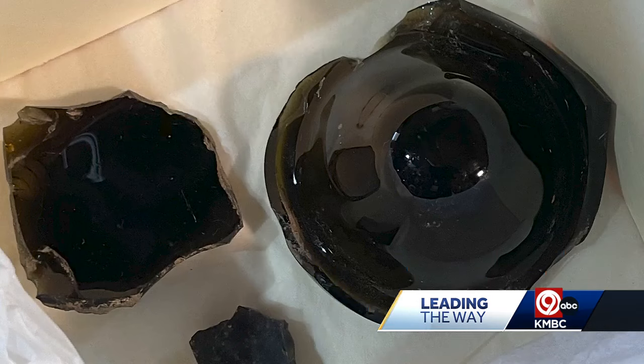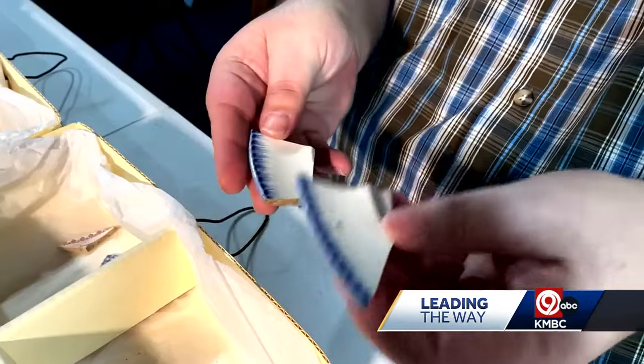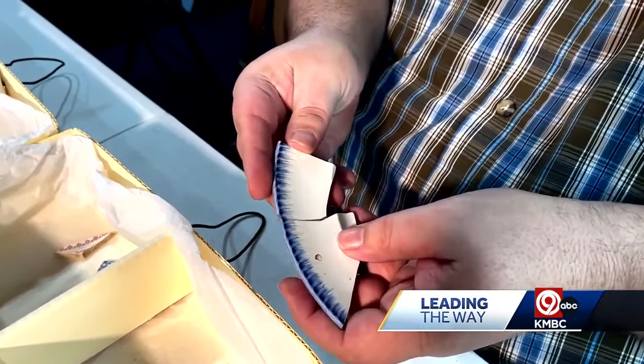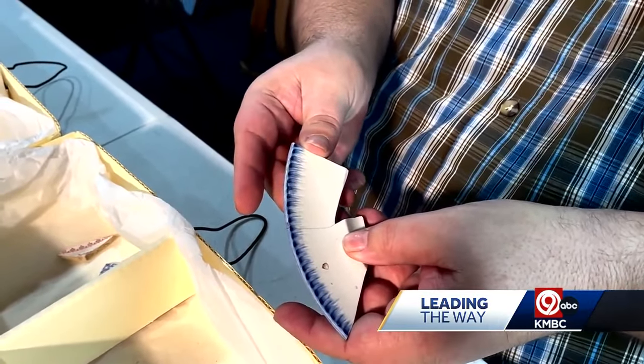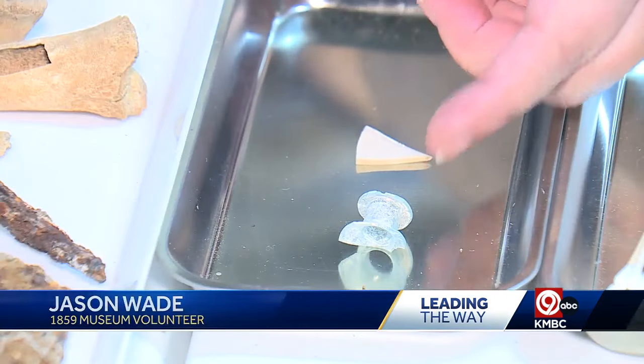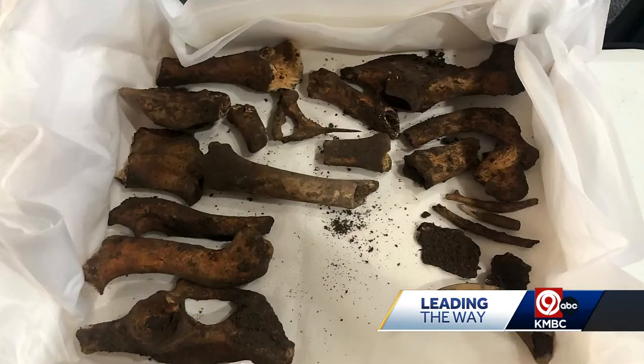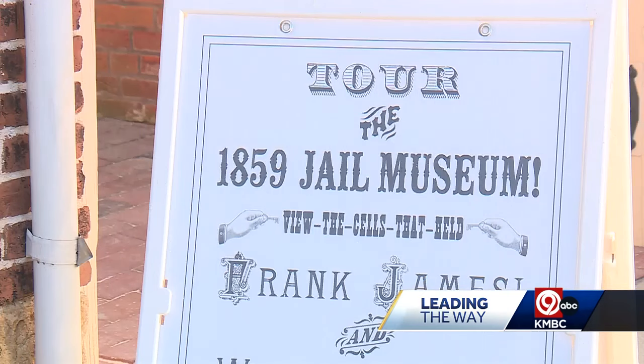Some pottery, some bottles, some tools — it's history that's been buried for nearly two centuries. What they found is proof of domestic occupation, even perfume and wine bottles and a saw. It's history that tells a little more of the Jackson County story and gives us an idea of what was here before. Everything found predates the 1859 jail.